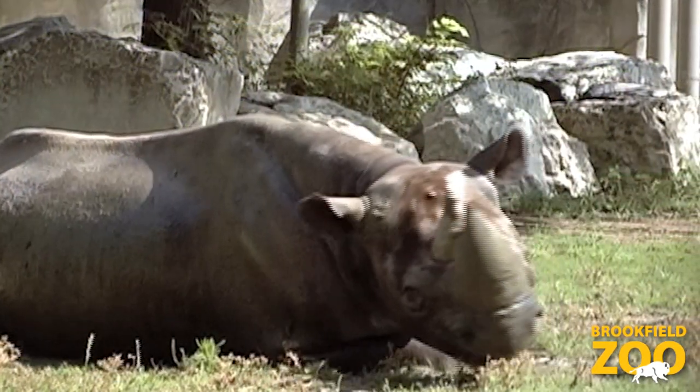Mud can be very helpful to animals like the rhinoceros. Rhinos love to wallow in the mud. That means that they lay down, roll around, and soak in the mud.